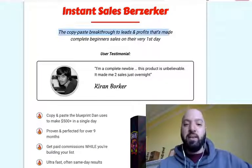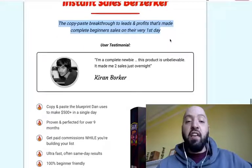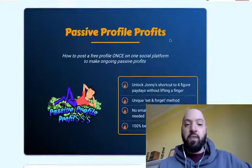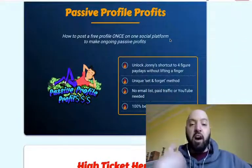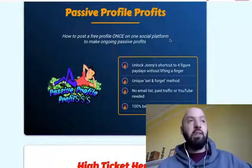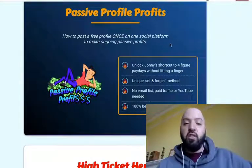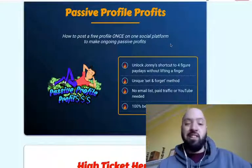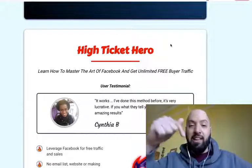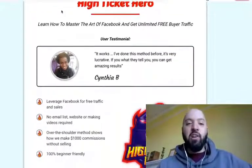Instant Sales Berserker is for those of you who want to make money immediately — a copy-and-paste method enabling beginners to make sales on their very first day. Passive Profile Profits is where I show you how I made $15,000 in one year by setting up a social media profile and then never using that social media profile again. I just set it up and it made me a ton of money.